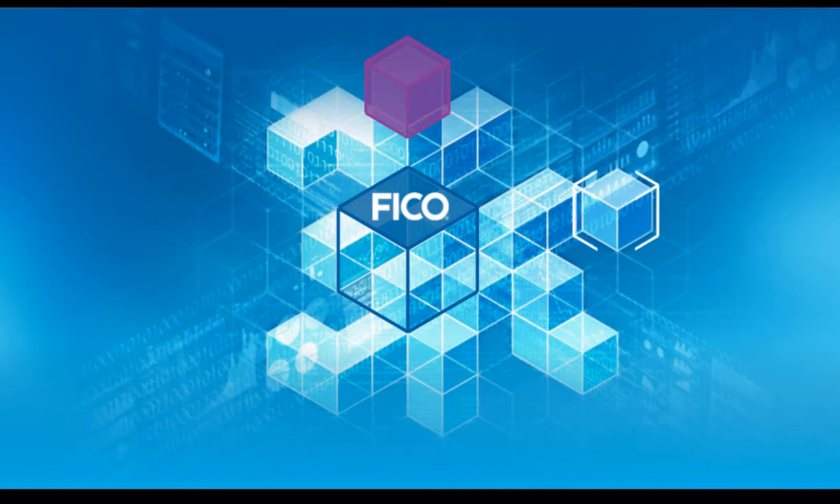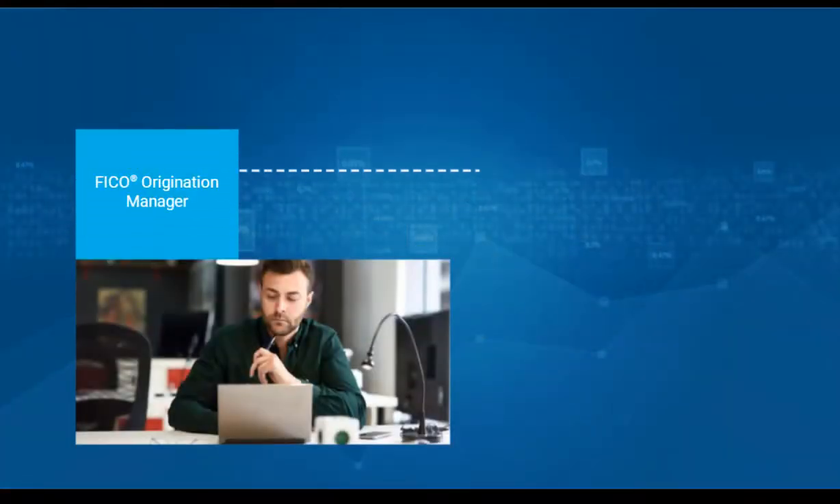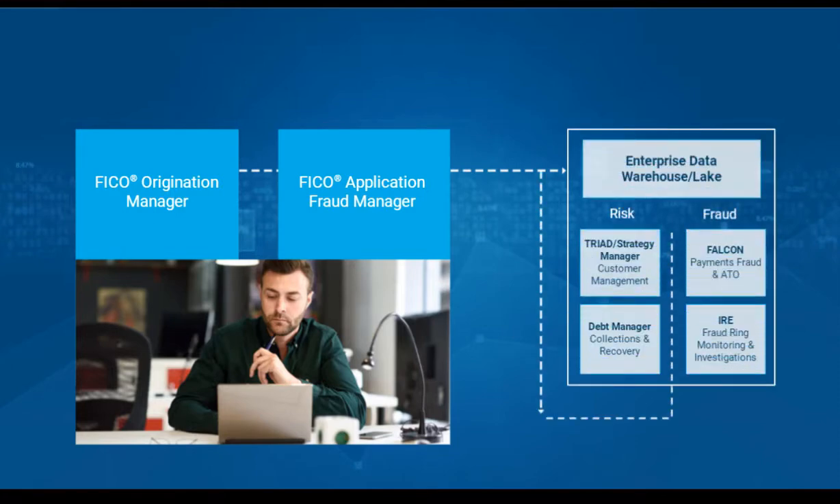The modular deployment approach allows you to quickly access capabilities to address critical pain points. Available in the cloud or on-premises, Application Fraud Manager is part of FICO's enterprise approach to monitoring both risk and fraud across the customer lifecycle.